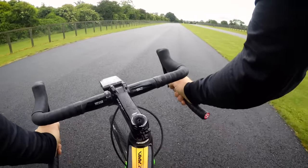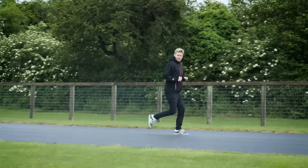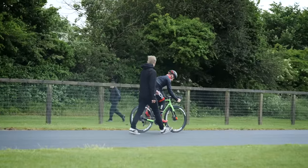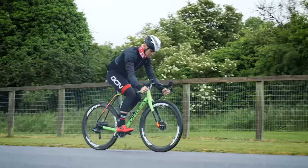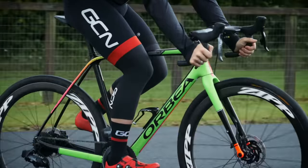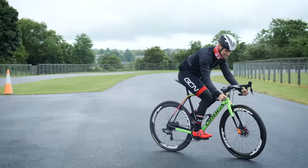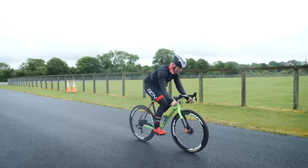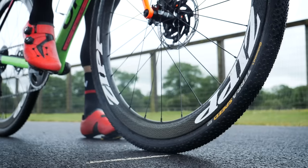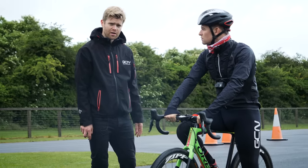Building momentum down the slope, picking up speed. Normally it's a struggle to keep up with Chris, but without pedaling it's quite easy. After rolling down the hill and coming to a stop, Chris has been marked with a piece of chalk on the road. Now we're going to repeat the test with the GP5000s to see how far Chris gets on those.